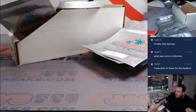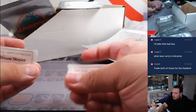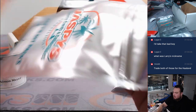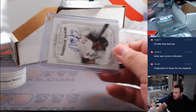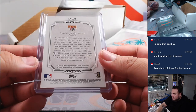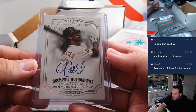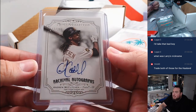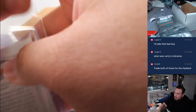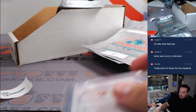Alright, down to the last two — Simon and Wade. Simon has pack 2. It is an Andrew McCutcheon from Topps Museum Collection — I think this is 2012 Museum Collection, Archival Autographs. There you go.